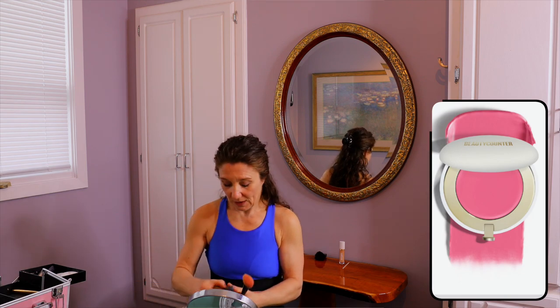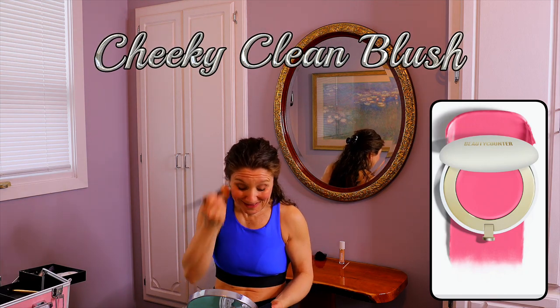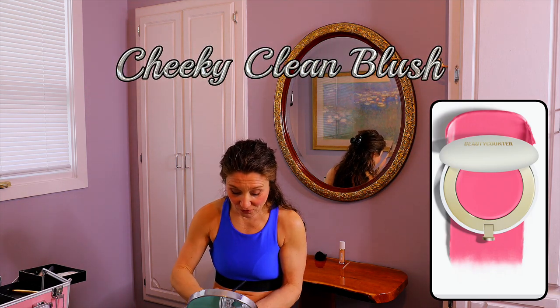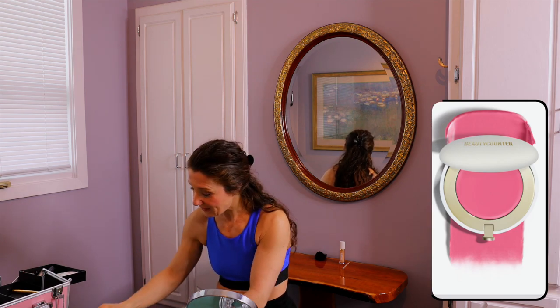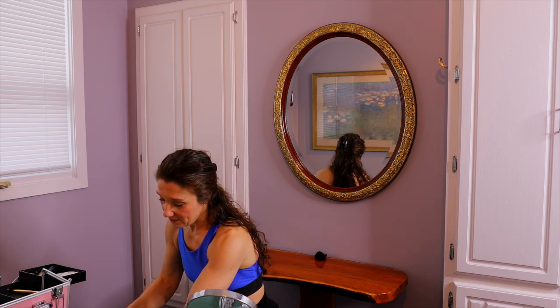Now I'm using a lip color called Nectar — applying it with a flat brush, which makes a huge difference. When doing video shoots where we shoot raw, you don't want it too rosy because of the contrast in the lights. I'll use a slightly darker shade for a bit of contouring.